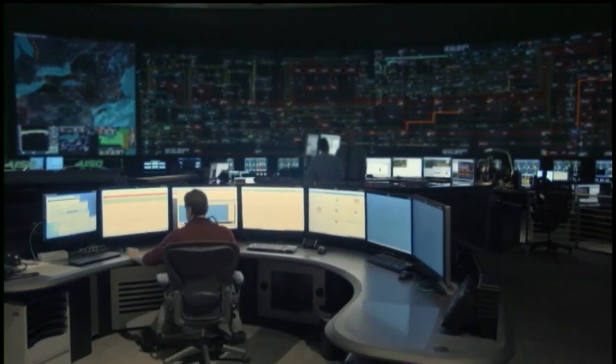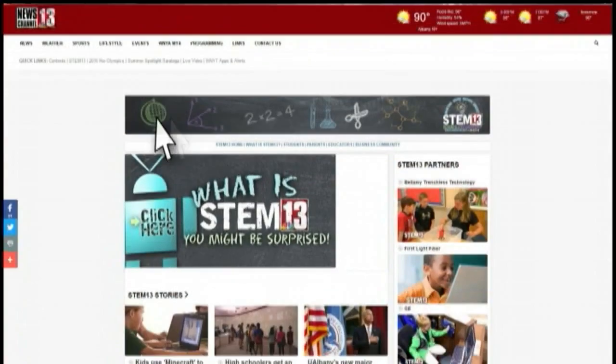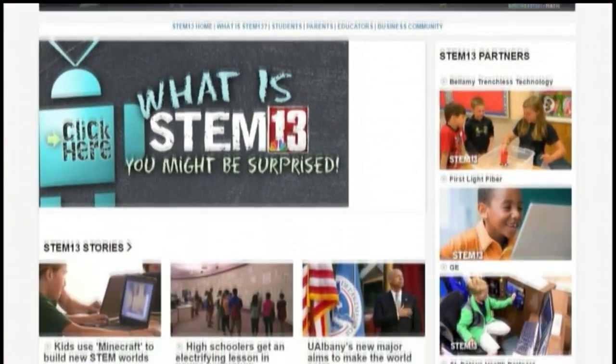With your STEM 13 report, I'm John Craig. And to learn more about STEM, go to our website, WMYT.com, and click on the STEM 13 logo.